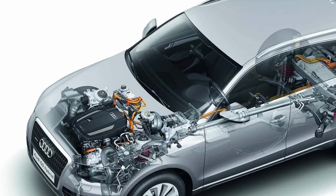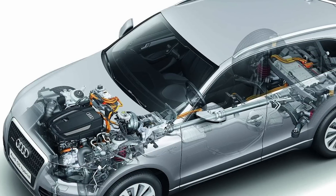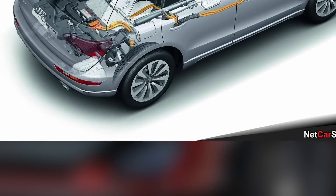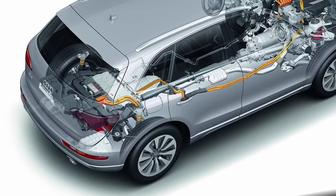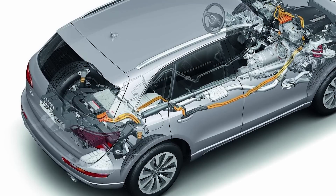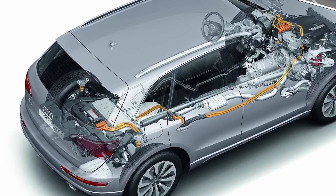Additionally, regenerative braking technology is expected to be employed, harnessing energy during braking to recharge the hybrid battery. The changes in the engine and performance of the 2024 Audi SQ5 Hybrid offer a compelling blend of power, efficiency, and an electrified driving experience.